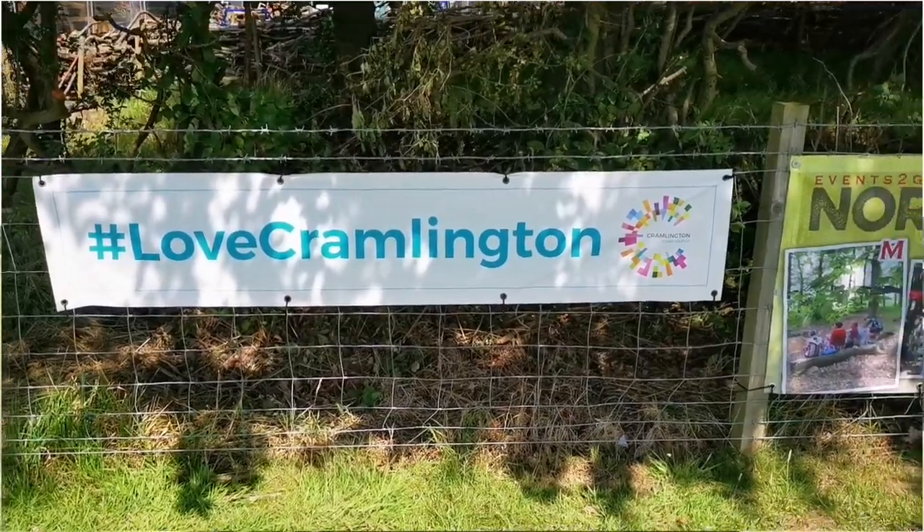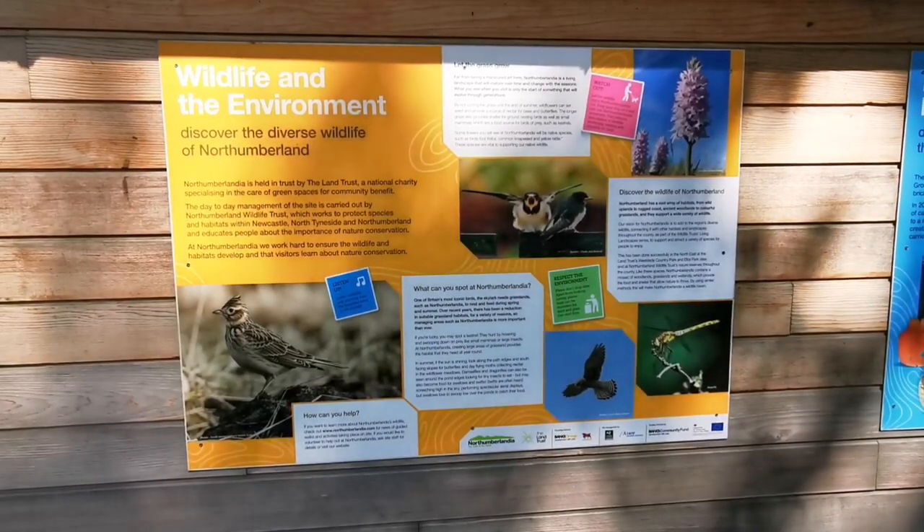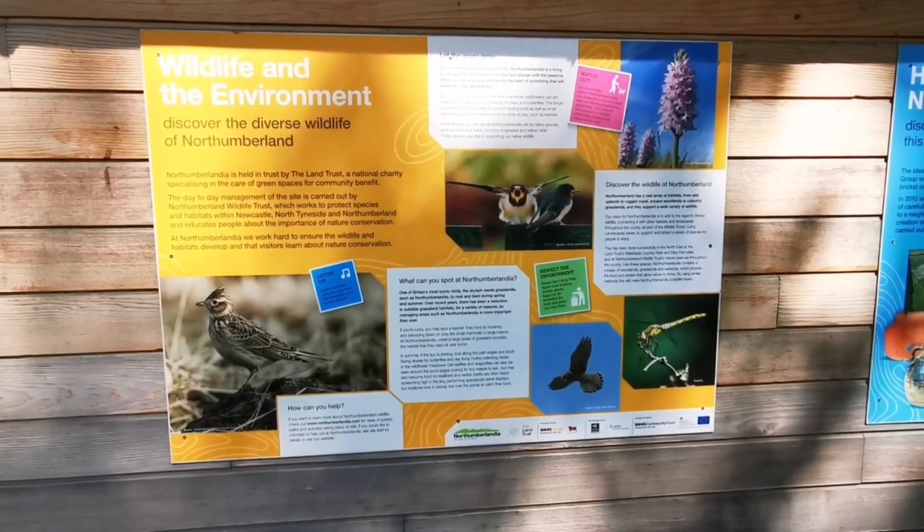It's now basically a living part of the countryside. Originally it used to be an open cast mine and the land got reclaimed. They moved in about 1.5 million tons of soil and rock, to help protect wildlife and promote nature conservation within Newcastle, North Tyneside and Northumberland.